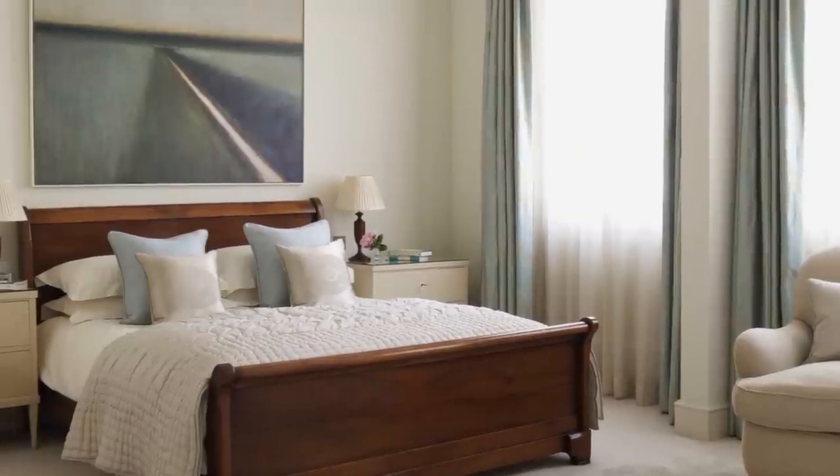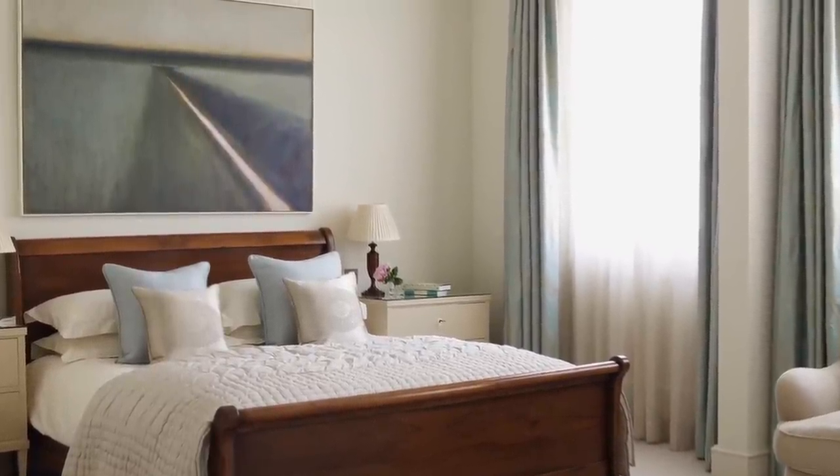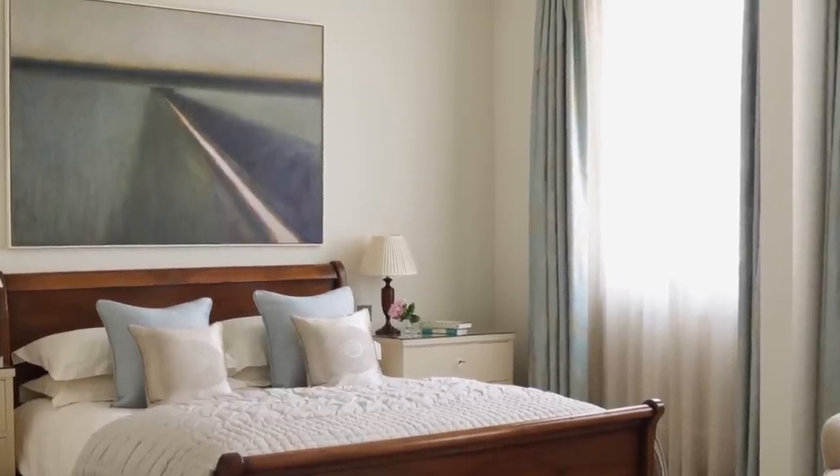In the bedroom, traditional furniture sits comfortably alongside modern art. This painting by artist Emma Olcock was commissioned to reflect the colour scheme and creates the perfect focal point above the bed.